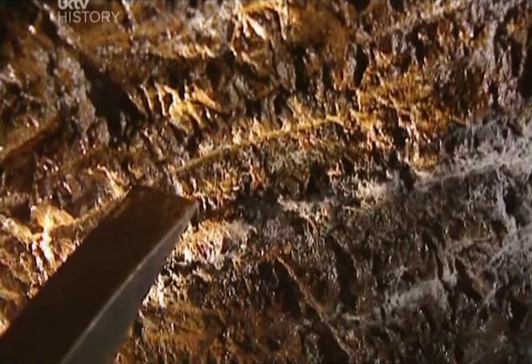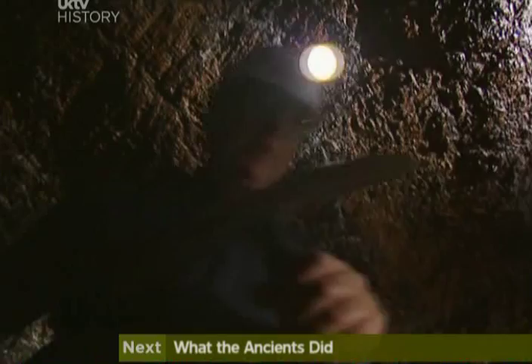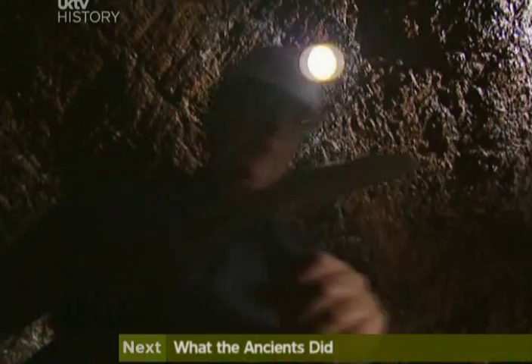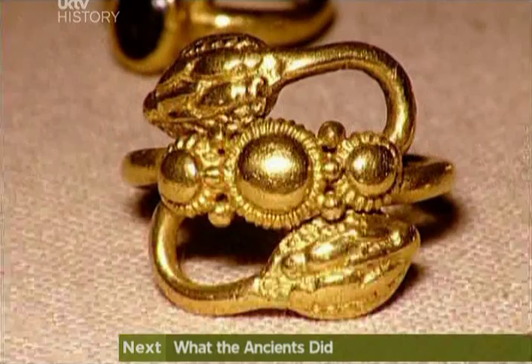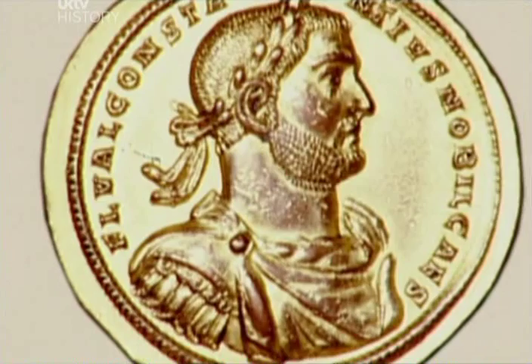It must have been a fantastically hard job. Just to cut this tunnel alone, they must have moved thousands of tonnes of rock by sheer brute force. The Romans took the gold from this mine straight back to Rome, where it was made into precious jewellery or minted into coins by the treasury. I'd like to think that some of the gold might even have made its way back here, perhaps into the pockets of the soldiers and the engineers of Roman Britain.